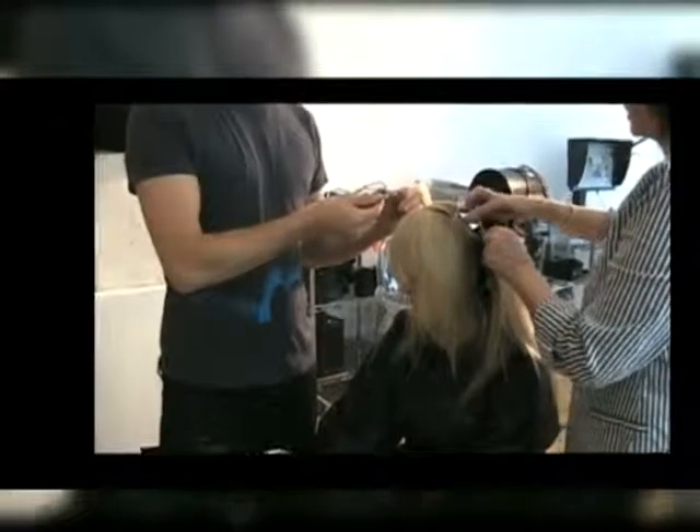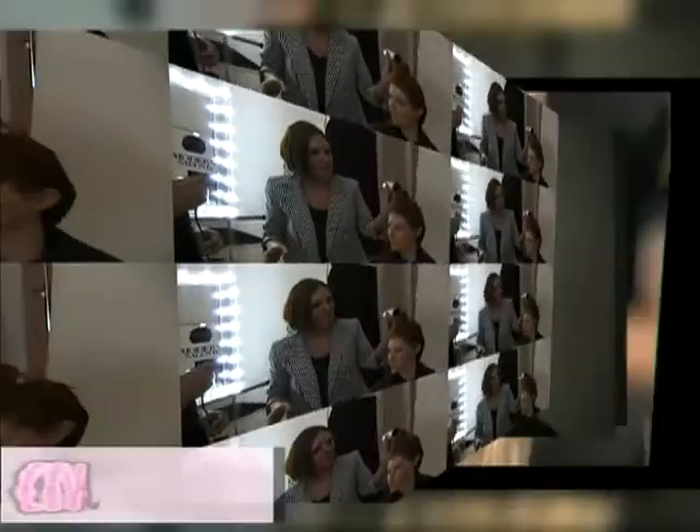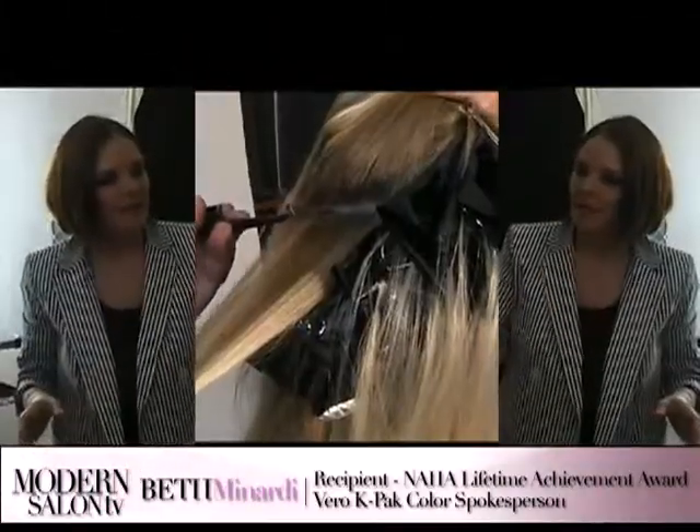At the recent North American Hairstyling Awards, salon owner Beth Minardi was awarded Naha's Lifetime Achievement Award for her tremendous contribution to the industry in education, product development, and color expertise. Now we get tips on low-light placement from the queen of color herself. Fill us in on your low-lighting technique, Beth.